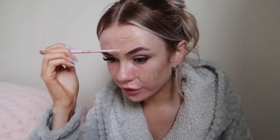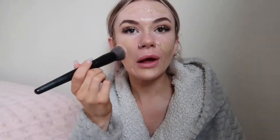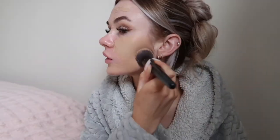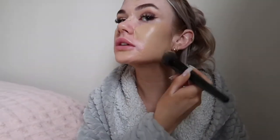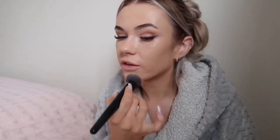The Huda Beauty foundation is almost running out so I need to scrape it — I have got a new one but there's still some in there so I don't want to open it yet. We are going for a more full coverage look today because I need this to last me all day and all night — it is only 8 o'clock in the morning right now. When blending it in, I'm just gonna push it into my skin and bring it down my neck so it blends in with my face.